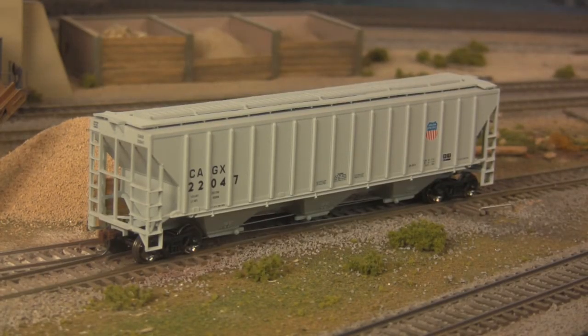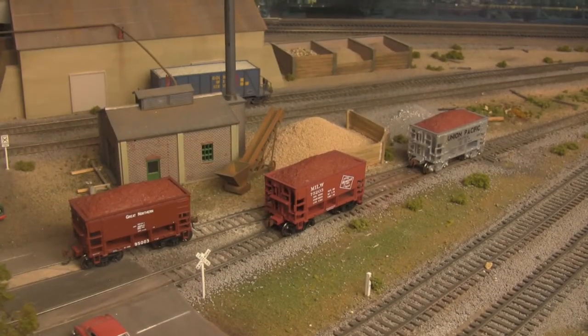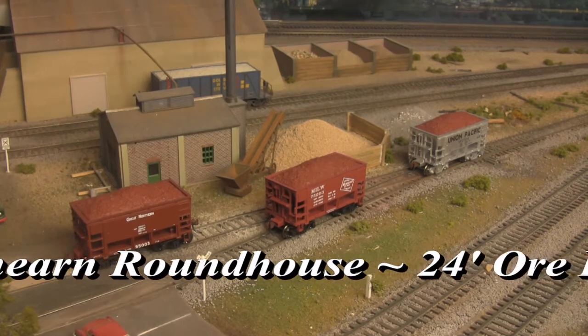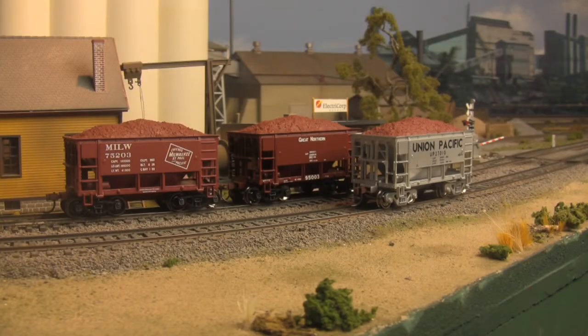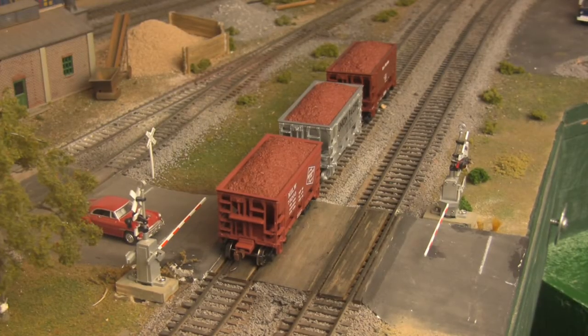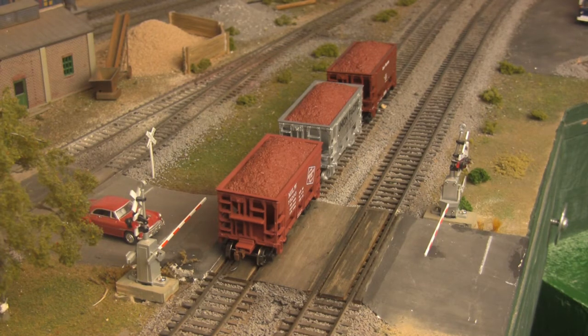Then there's Roundhouse, Athearn's most affordable line, and 24-foot ore hoppers. Common in the upper Midwest and Great Lakes regions, where iron and taconite mining dominate the industrial landscape, jaunty little cars such as these serve a vital role in the link between mine and mill. Their abbreviated lengths are a function of the incredibly dense loads they carry. Featuring a highly detailed injection-molded body with removable load, and RP-25 metal wheels.